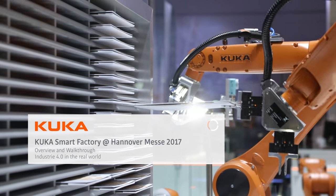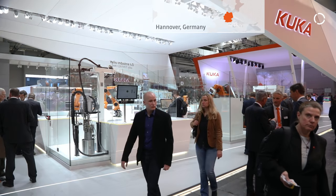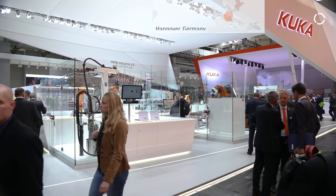In the manufacturing industry, we've been talking about Industry 4.0 for many years now. Here at the KUKA booth at Hanover Messe 2017, we have an entirely functioning smart factory behind us. We want to give you a little walkthrough from a high level of how this factory works. I'm here with my friend Dominic Buzzel, with KUKA also.